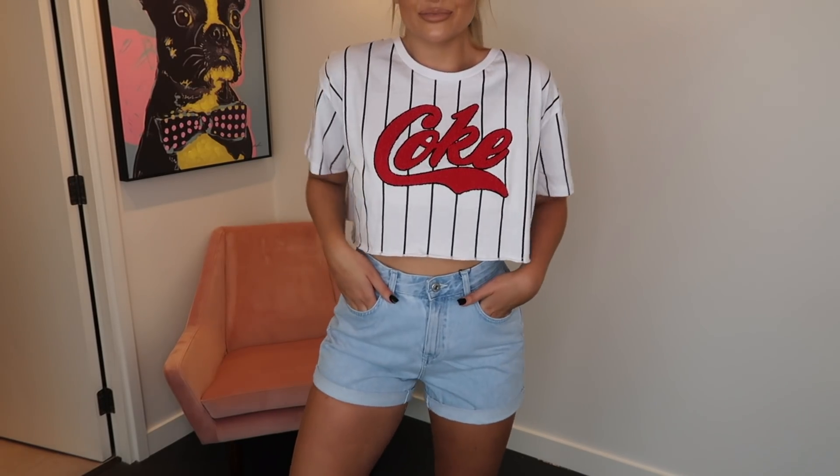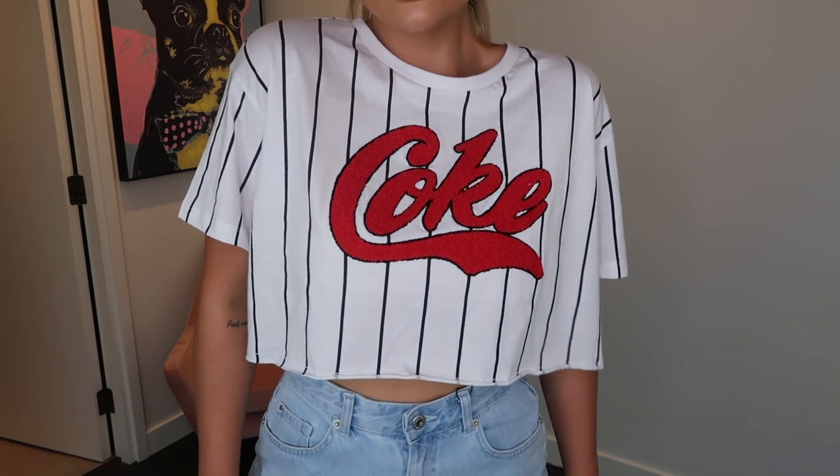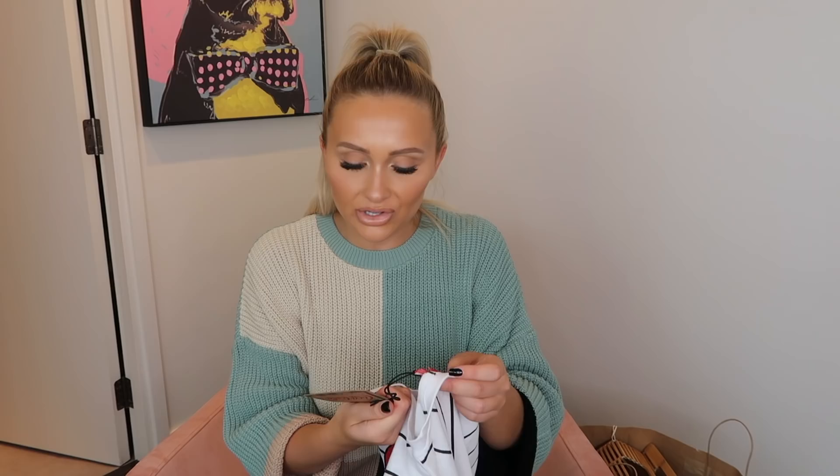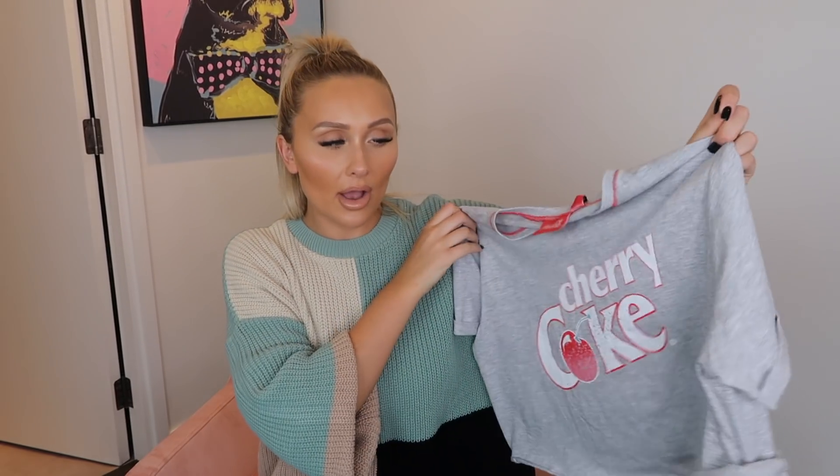Next I got some of these little cropped Coca-Cola t-shirts. Primark have been doing these — I think they must have a collab with Coca-Cola — for as long as I can remember. I love these for holidays; they're so good to chuck over swimwear, looks good over a bikini or a swimsuit, and styles so easily with denim shorts. This is a size large at £8. They also had this grey marl Cherry Coke one — similar vibe, perfect over denim shorts or as a swimwear cover-up.